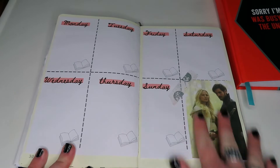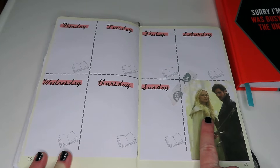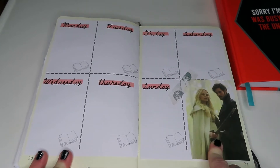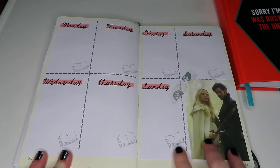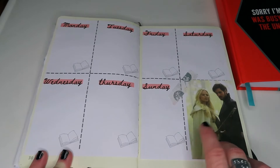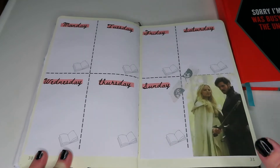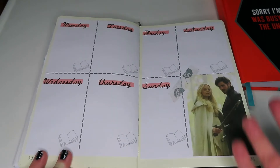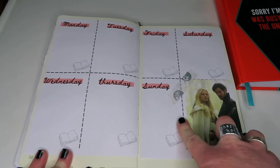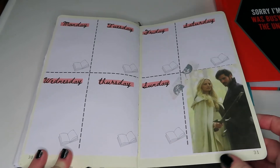The final weekly spread I've got is of Captain Swan from Once Upon a Time. I was looking up these pictures and suddenly went — wait, I really miss Once Upon a Time and I want to watch it again. They are one of my OTPs and very much describe my character archetype when it comes to my favourite types of characters. I'm always a sucker for a bad boy in a leather coat. I've also added a little bit of washi tape for more colour.